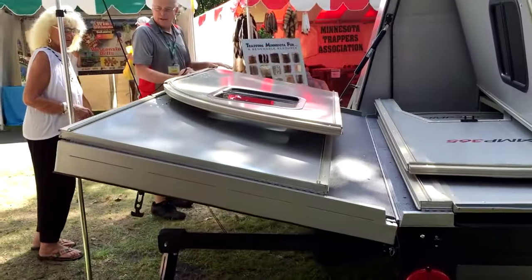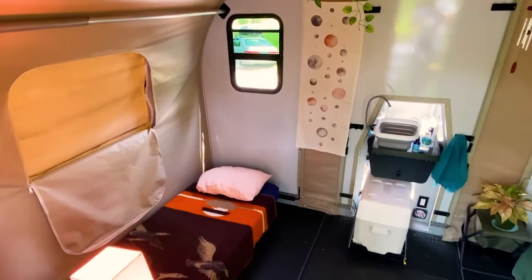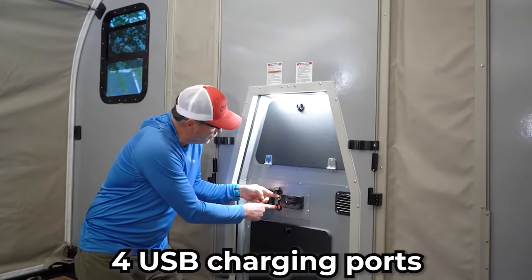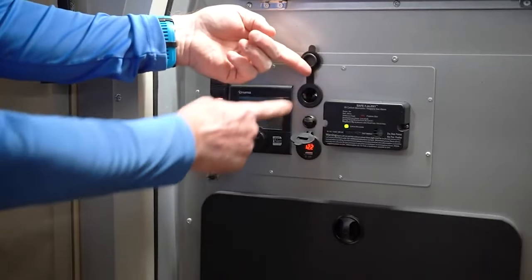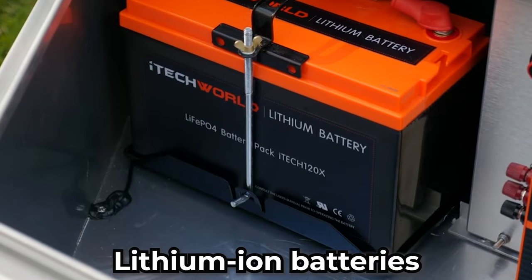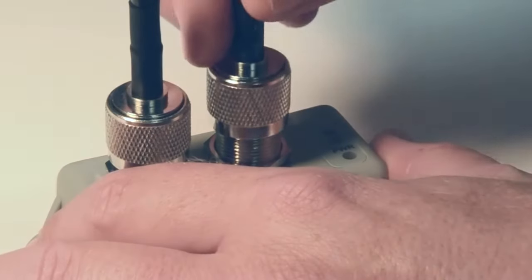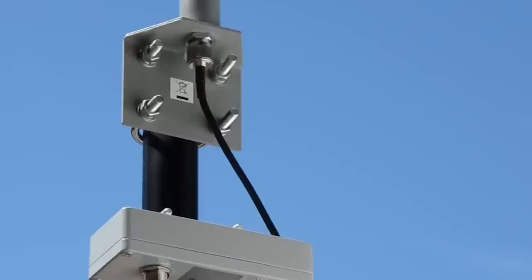Despite its compact size, the T-model doesn't compromise on modern comforts. The interior is adorned with dimmable LED lights, catering to various lighting preferences and moods. Four USB charging ports offer convenient connectivity for electronic devices, while two DC and 110-volt outlets powered by lithium-ion batteries ensure a steady power supply. The T-model is also equipped with Starlink satellite high-speed internet and a Wi-Fi booster, catering to the connectivity needs of remote adventurers.